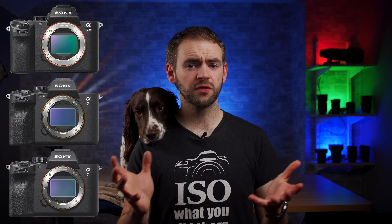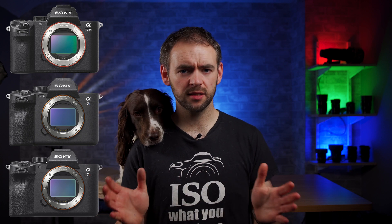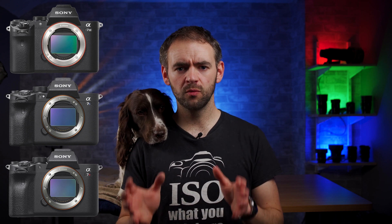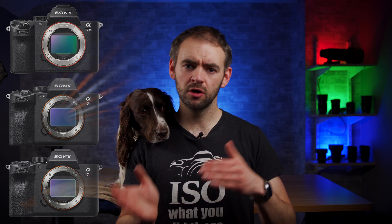If you compare the 24 megapixels of the A7 III, the 12 megapixels of the A7S III, and the 61 megapixels of the A7R IV — all of them are full-frame cameras but all have wildly different sized photosites. And yet, take any picture with any of the three using the same settings, and all of them will produce the same exposure. So the size of the photosites has no bearing on the exposure.